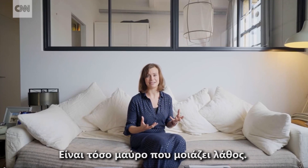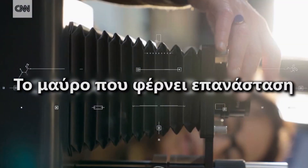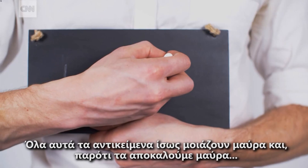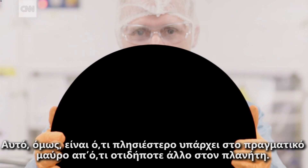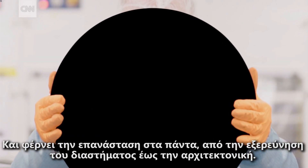It is so black, it looks like a mistake. All these things might look black, and we might even call them black, but they're not actually true black. But this — this is closer to true black than anything else on the planet, and it's revolutionising everything from space exploration to architecture.